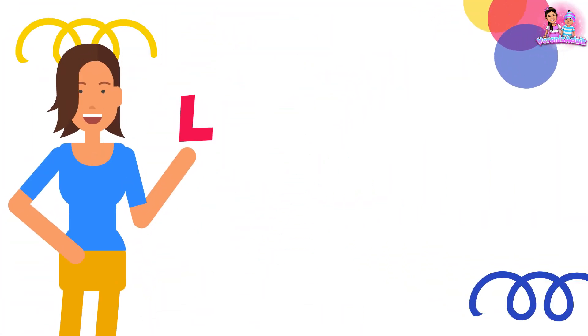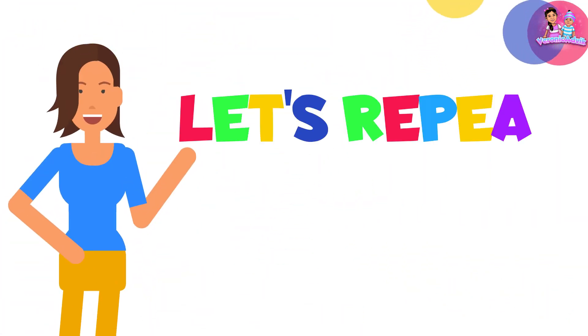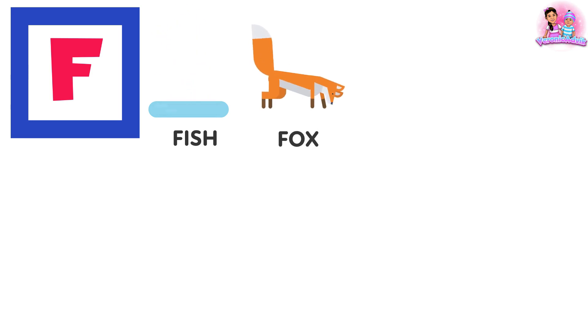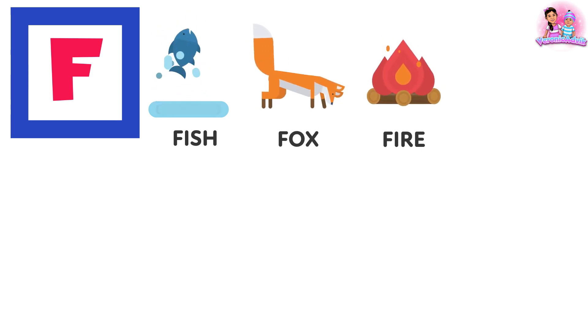Let's repeat every word with me now. F — fish, fox, fire.